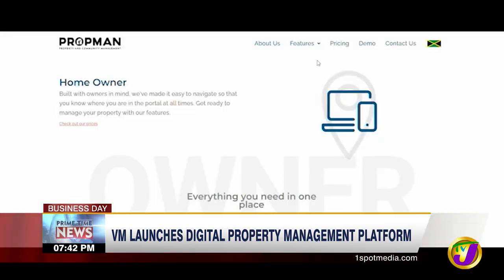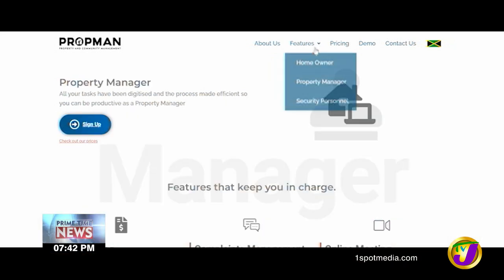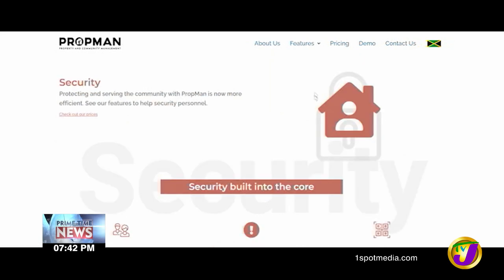PropMan will also add portals to help landlords manage properties in a development. By the end of July, a mobile app will also be launched. Phoenix Park Village in Portmore, St. Catherine, will be the first development on the system.